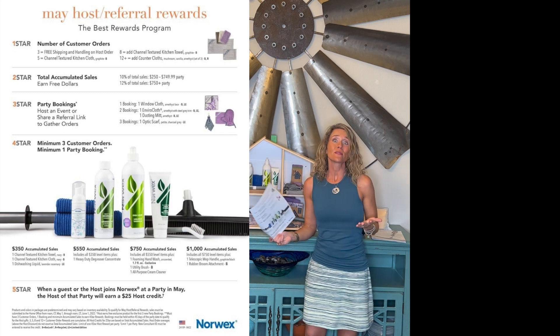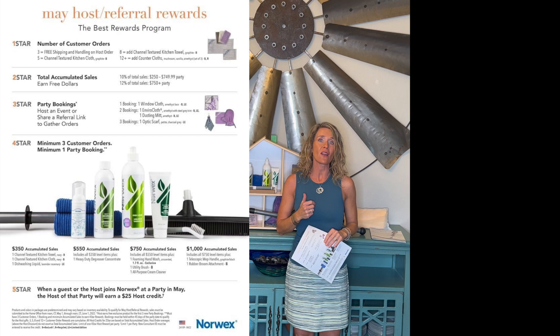May is an awesome time because most people are ready to dive in on the spring cleaning and they want safer, non-chemical options. Also, a lot of people are purchasing gifts, so it's a great time to have a party where everybody can get their gifts for upcoming summer weddings, congratulations, and all of that. We have five stars to this, and you can earn them all completely free. That is one thing I love about the Norwex hosting plan — it's not 25% off this and 50% off this, it's free.